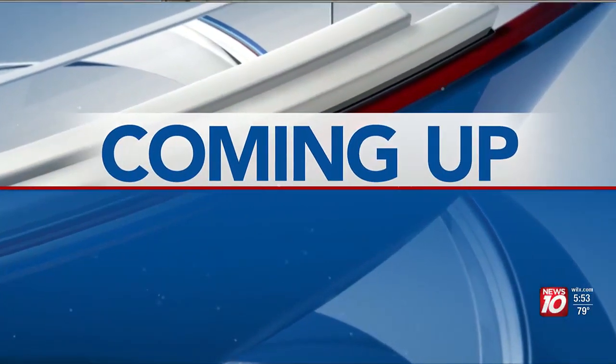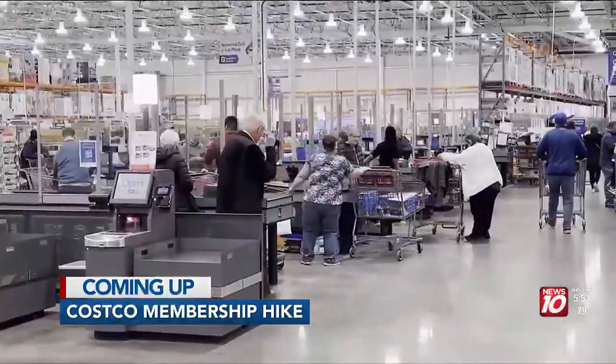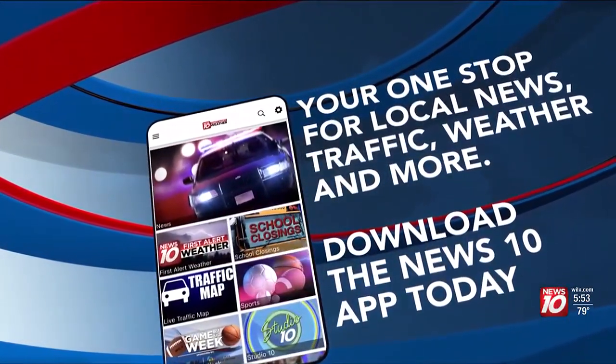Well, if you have a Costco membership, get ready for a price hike — how much more you could be paying. That's next on News 10 at 5:30, your one stop for free local news, traffic, and weather.